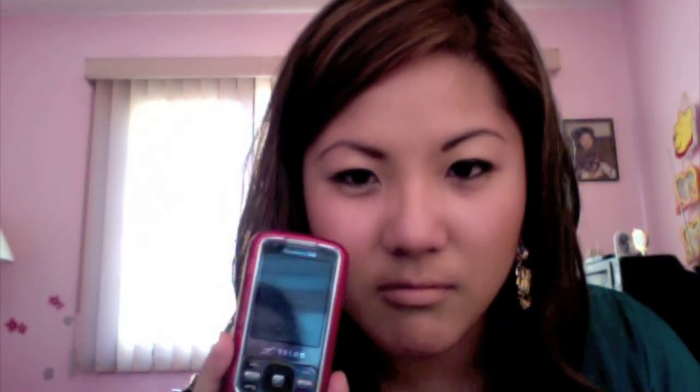Last but not least is my cell phone. It's nothing special — it's from TELUS and it just pops open like that. Nothing really special at all, but that's what I use.